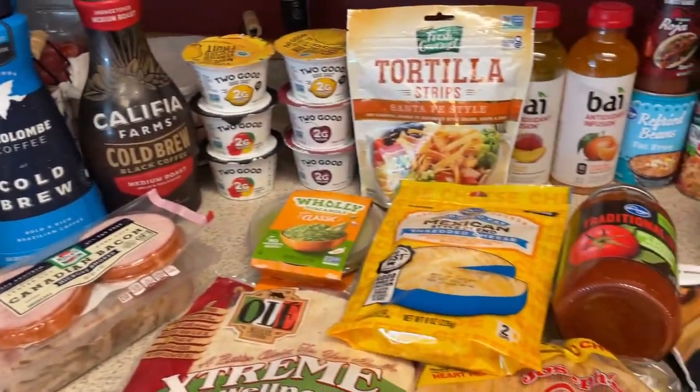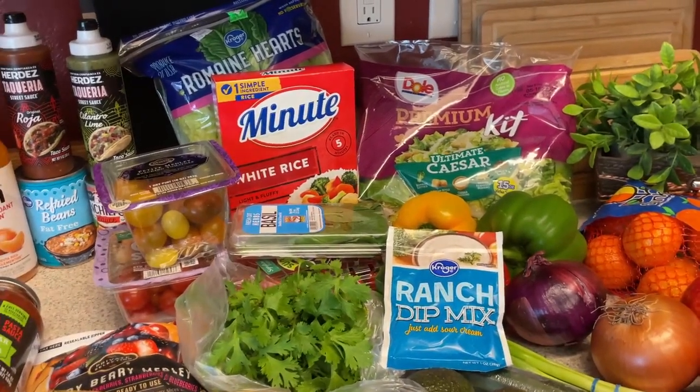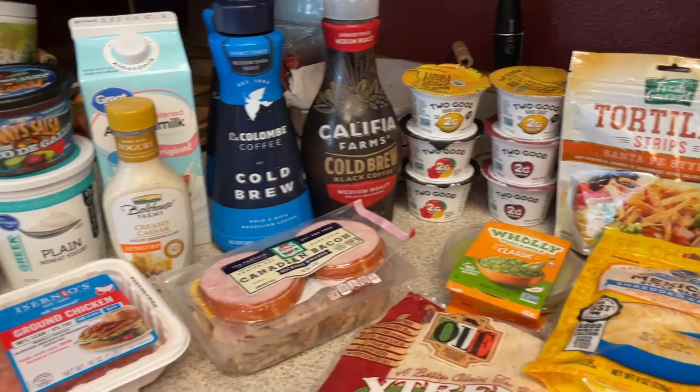And that is everything! I will have my meal plan listed down below in the description box with links, and I will see you guys tomorrow for meal prep.